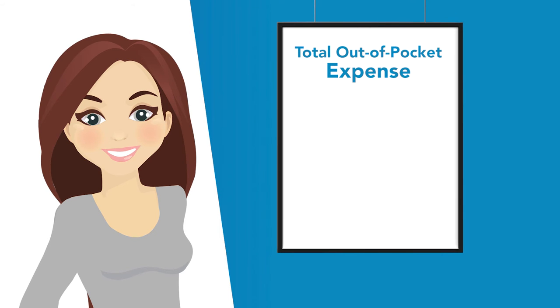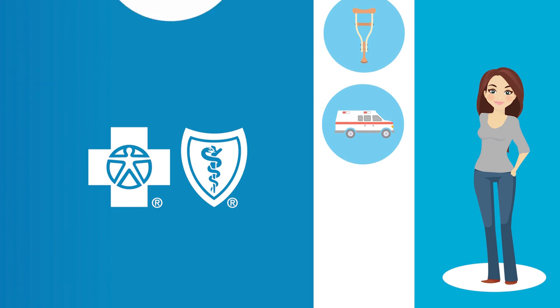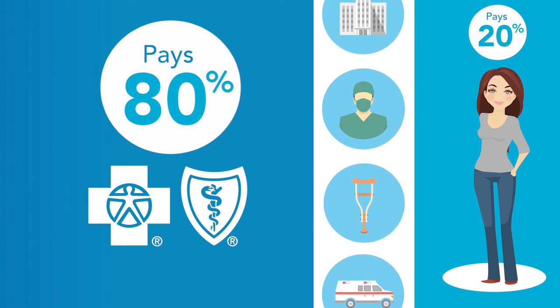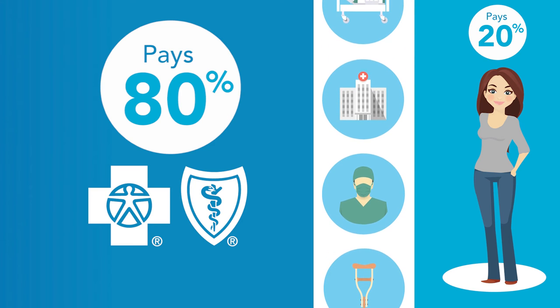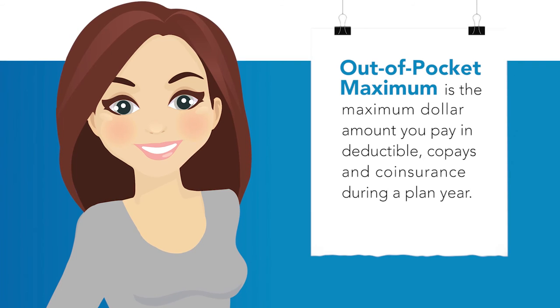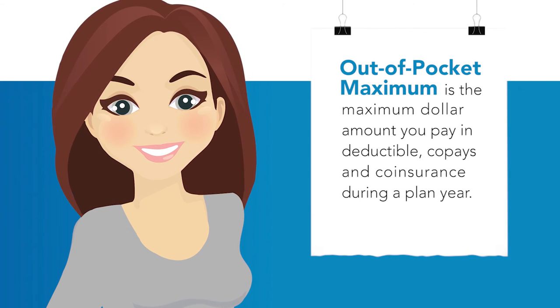My total out-of-pocket expenses for that service with my deductible and co-insurance would be $1,200. If I have other medical expenses during my plan year, I'll continue to pay a 20% co-insurance on services until I reach my out-of-pocket maximum. The out-of-pocket maximum is the maximum dollar amount I have to pay in deductible, co-payments, and co-insurance in a plan year.